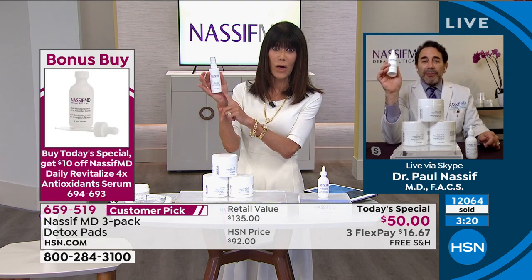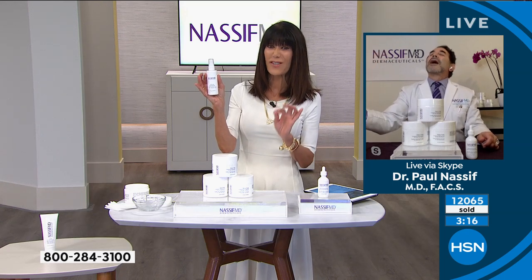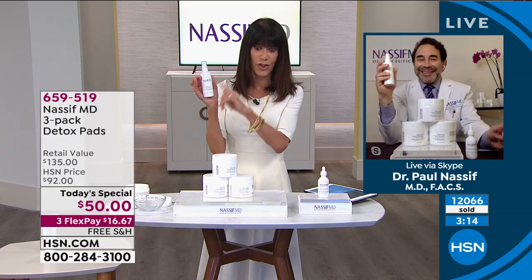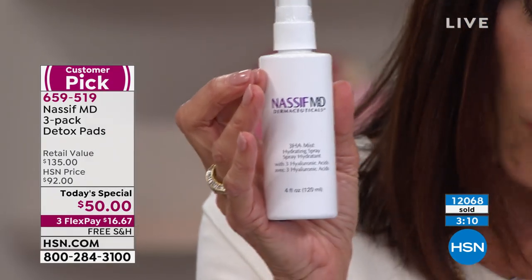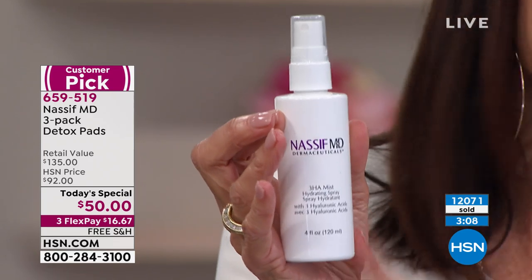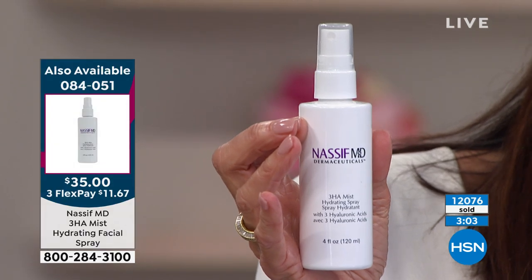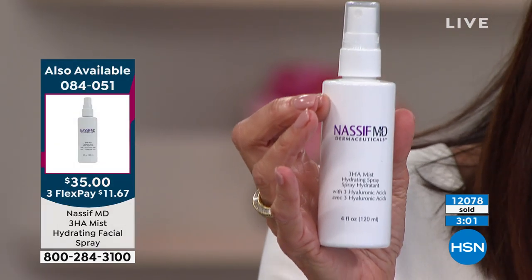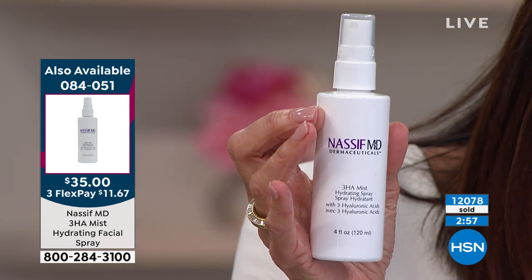I wanted to pop this up for everyone — 4.7 stars at hsn.com. This is a great product because you can use it on your makeup as a primer, it refreshes your skin all day, with three different types of hyaluronics. Absolutely — imagine this, and if you're wearing your mask, you kind of just pull your mask down and spray your face. Three different types of hyaluronic acid because you need hydration throughout the day.